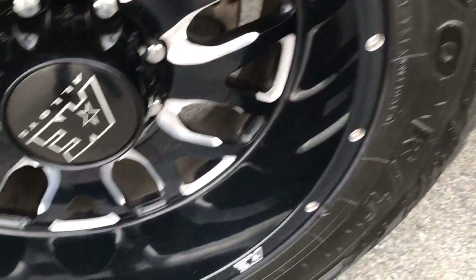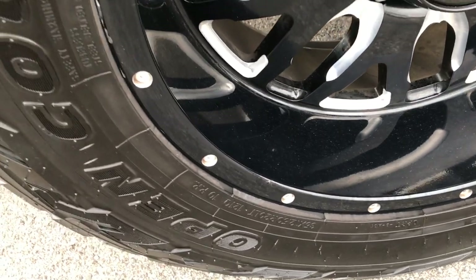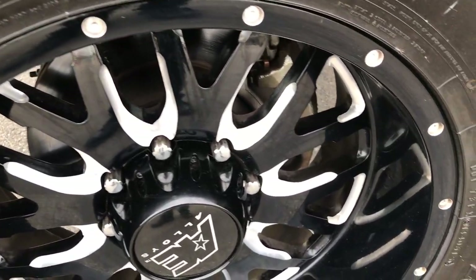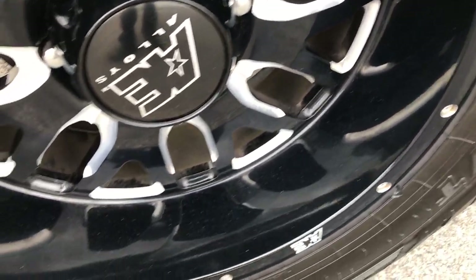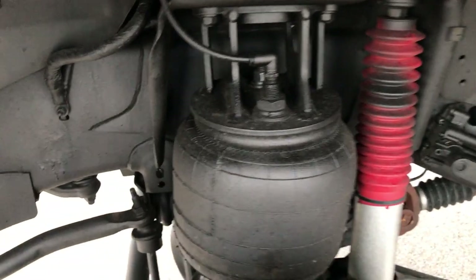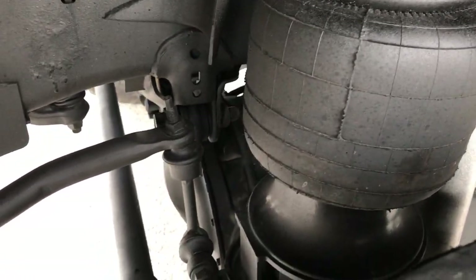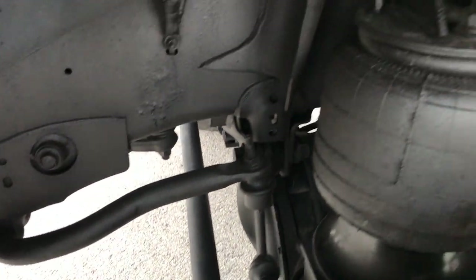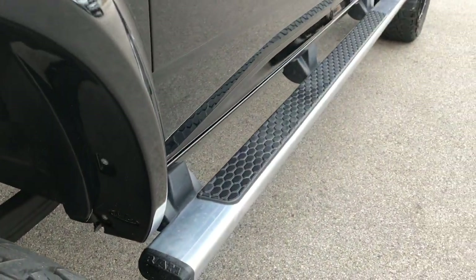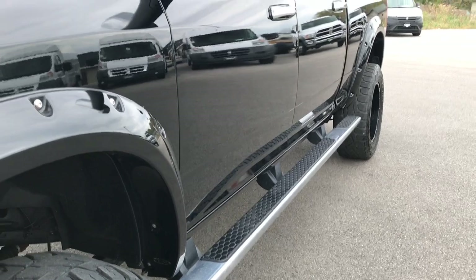This truck has Open Country Toyo tires — 35 by 12 and a half R20s — on American Eagle alloy rims painted in polished aluminum. Excellent shape on those rims. This thing has Firestone airbag suspension in the front and in the back. Frame and underbody is very, very clean. Factory chrome wheel-to-wheel step bars.